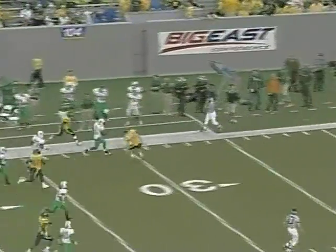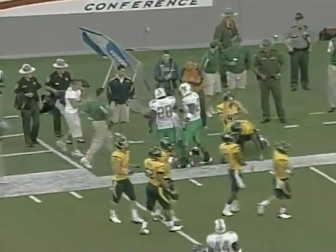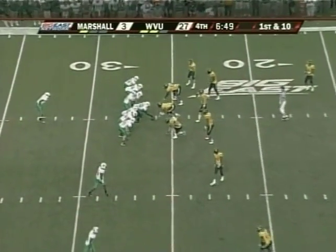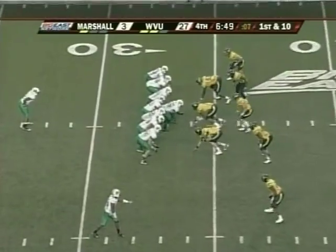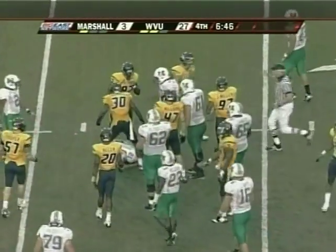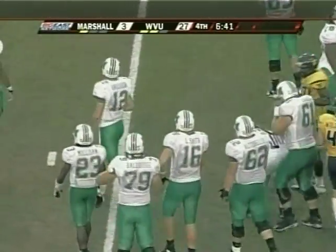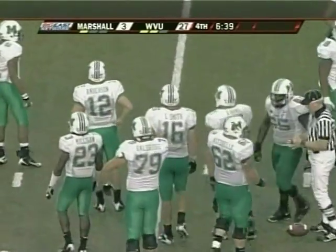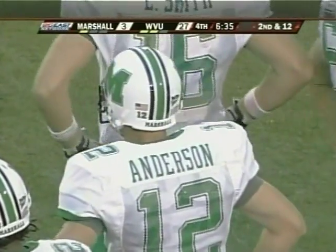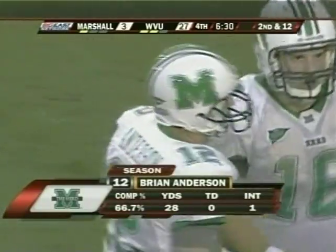Officially make that a 64-yard return — but Marshall fumbles the football. Loose on the ground and recovered by backup quarterback Brian Anderson. He's a sophomore from Louisville, the only guy with a start at quarterback entering this season. He's only thrown six passes this year, out of Louisville, Kentucky. Brian Anderson, 6'3", 217.